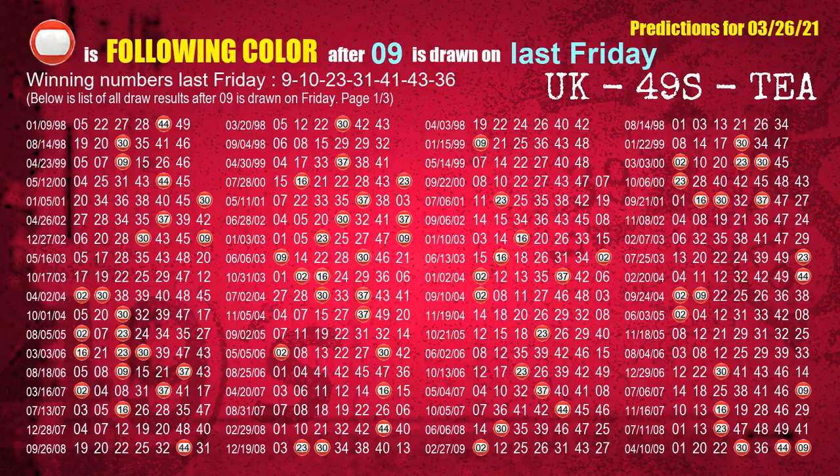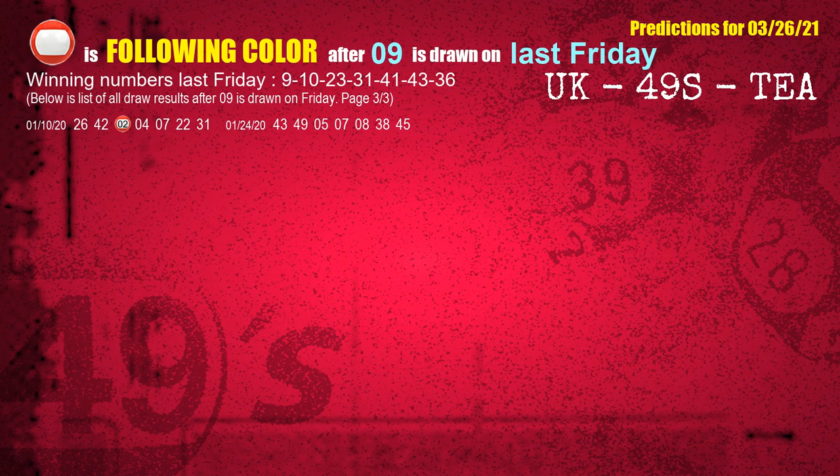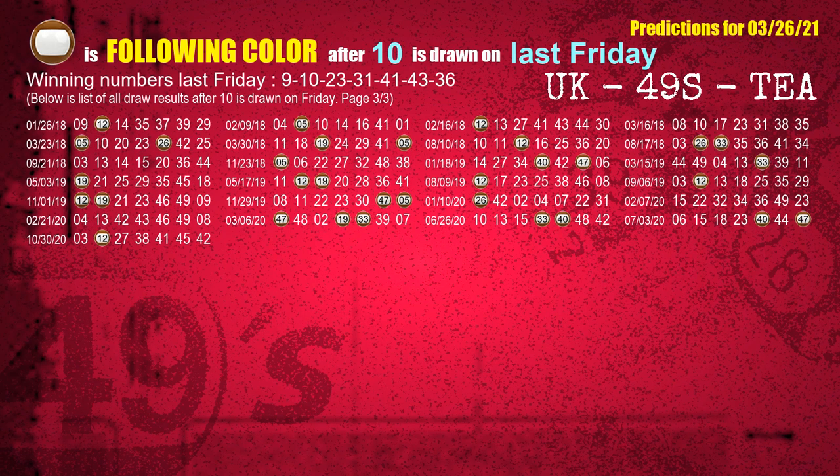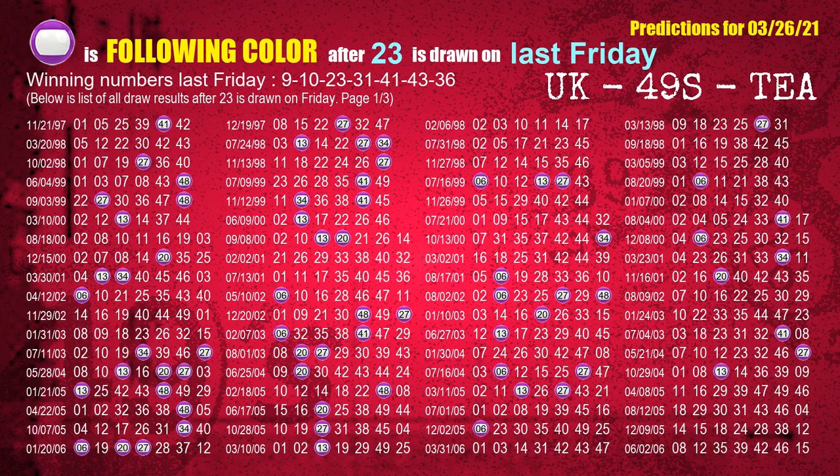Just like next week following ones, we can find out following ball colors through the result of same day last week. The first winning number last Friday is 09. We list all draw results which are one week after a Friday draw with 09 as a winning number. The most frequently following color is red when 09 is the winning number on last Friday. The second winning number last Friday is 10. The most frequently following color is brown when 10 is the winning number on last Friday. The third winning number last Friday is 23. The most frequently following color is purple when 23 is the winning number on last Friday.